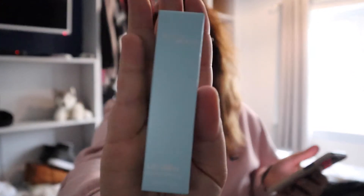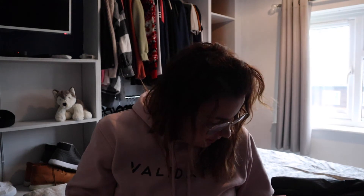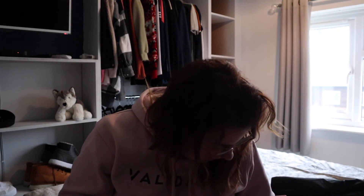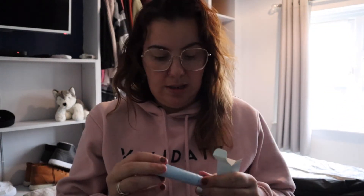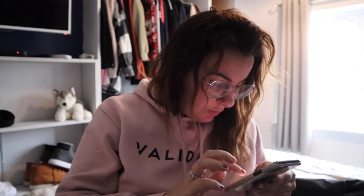Then we have this one — it is called the Lip Dew tint lip balm and it is called Glow On Five. This is around 12 pounds. It looks like a little blue top thing. So that's that one, and it is 12 pounds.